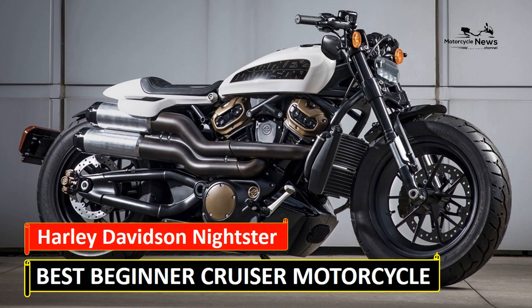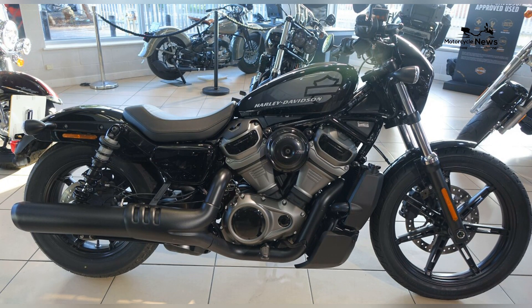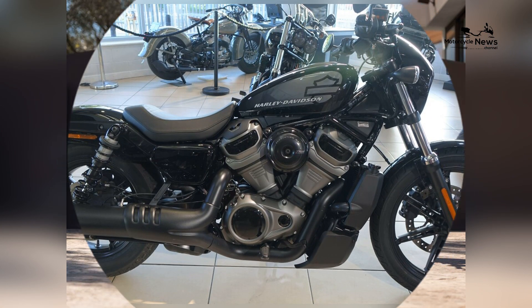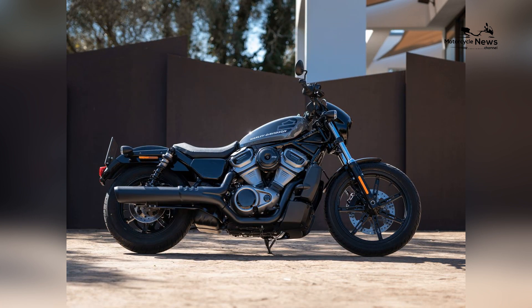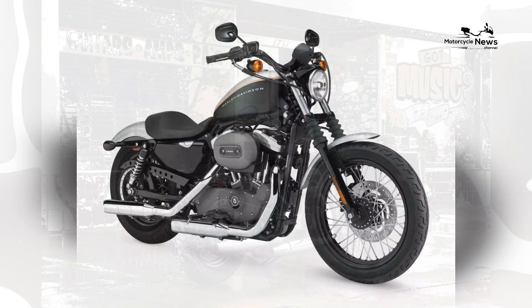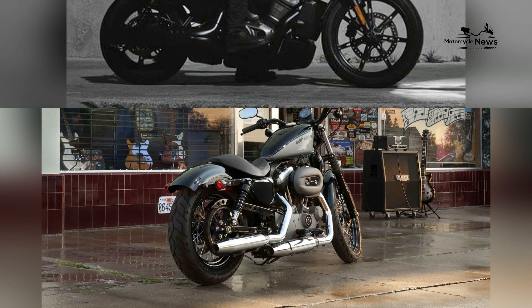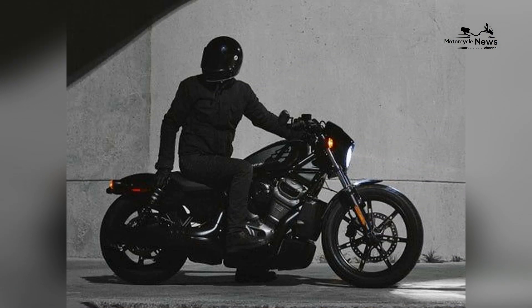Best beginner cruiser motorcycle: Harley Davidson Nightster. In the realm of cruiser motorcycles, the Harley Davidson Nightster stands as an iconic and powerful choice, offering beginners an immersive introduction to the unique world of cruising. With its dark and edgy design, muscular performance, and the unmistakable rumble of a Harley engine, the Nightster emerges as the best beginner cruiser motorcycle.